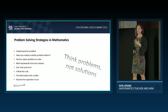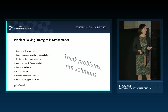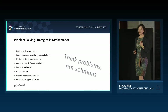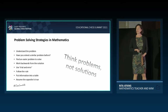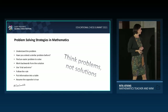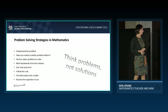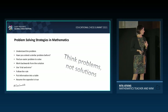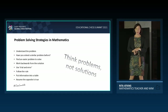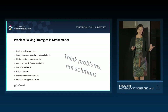Think problems, not solutions. Do not give recipes to students; do not try to fix their thinking. They need guidance in how to do problem solving, and luckily we have problem-solving strategies in mathematics. These are the main ones: understand the problem — don't start until you've understood it; have you solved a similar problem before?; find an easier problem to solve first; work backwards from the solution; use trial and error and backtrack to the last step where you went wrong; sometimes it's enough just to follow the rule; put information into a table; or work with the opposite — assume the opposite is true, and if you reach a contradiction, you have proved your statement.